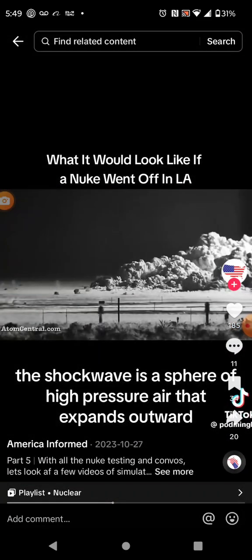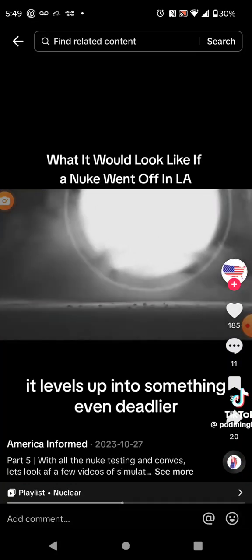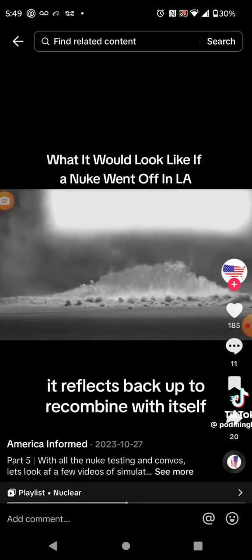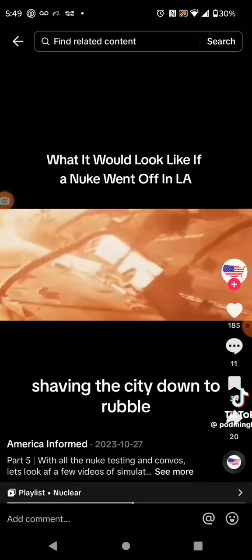The shockwave is a sphere of high pressure air that expands outward faster than the speed of sound. This shockwave is so powerful it levels up into something even deadlier. When it hits the ground, it reflects back up to recombine with itself, forming what's called a Mach stem. It gives the shockwave a razor's edge, shaving the city down to rubble.